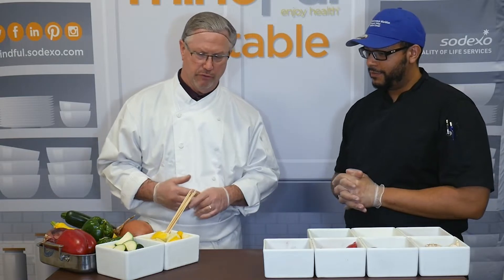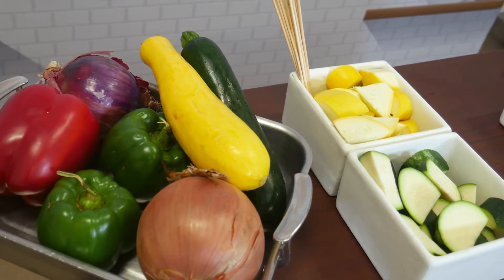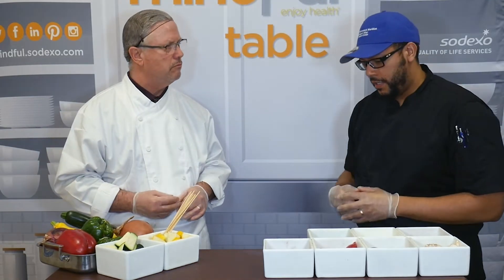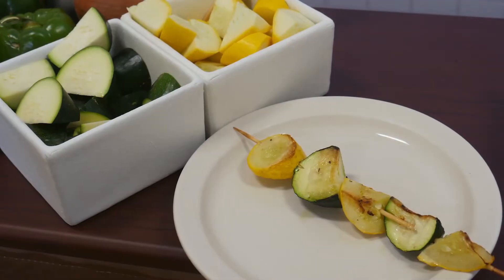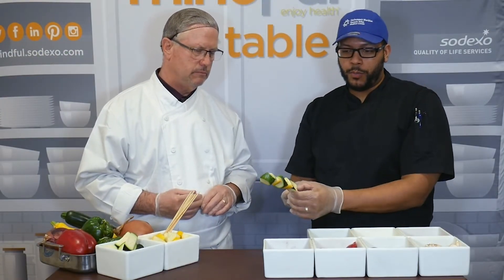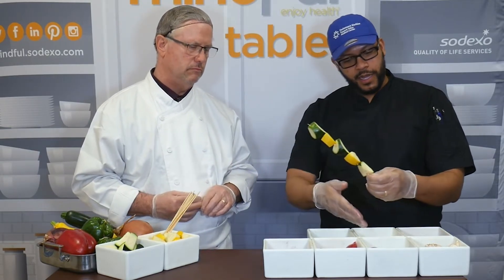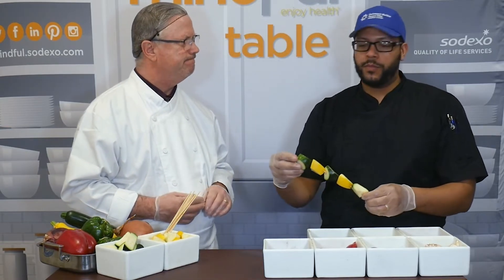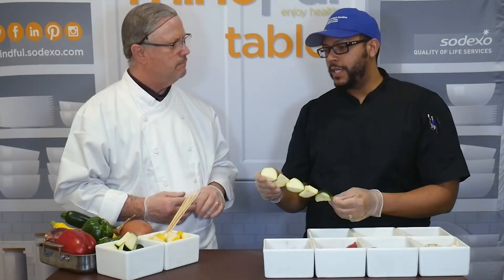I noticed that you have squash here in addition to your bell peppers and onions for your beef skewers. Yes, we have yellow squash and zucchini here, which is very good in potassium and magnesium. It's also a beautiful vegetable if you're vegetarian and want a vegetarian option. And we have a finished product right here — that looks excellent, I would definitely have that as a side dish at a barbecue. You can also incorporate other vegetables — add an onion, a pepper, or a mushroom — which gives it a nice color balance and is rich in potassium and magnesium as well.